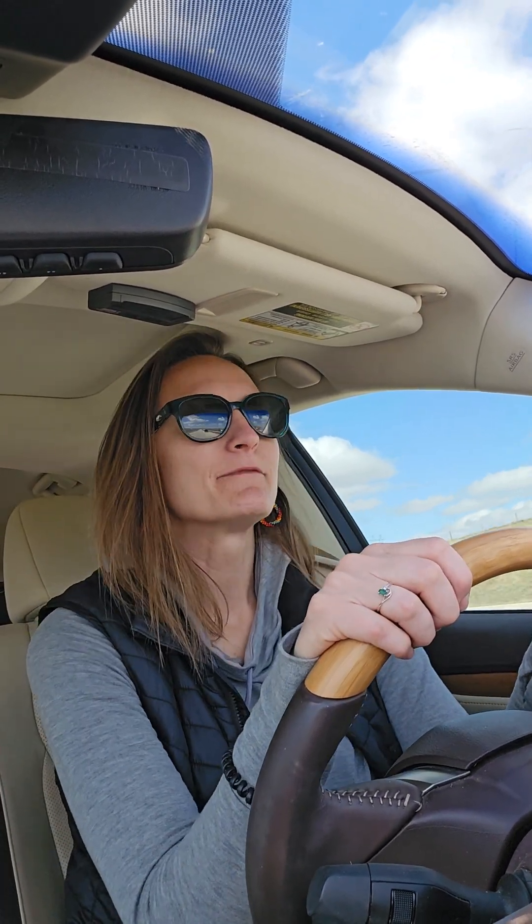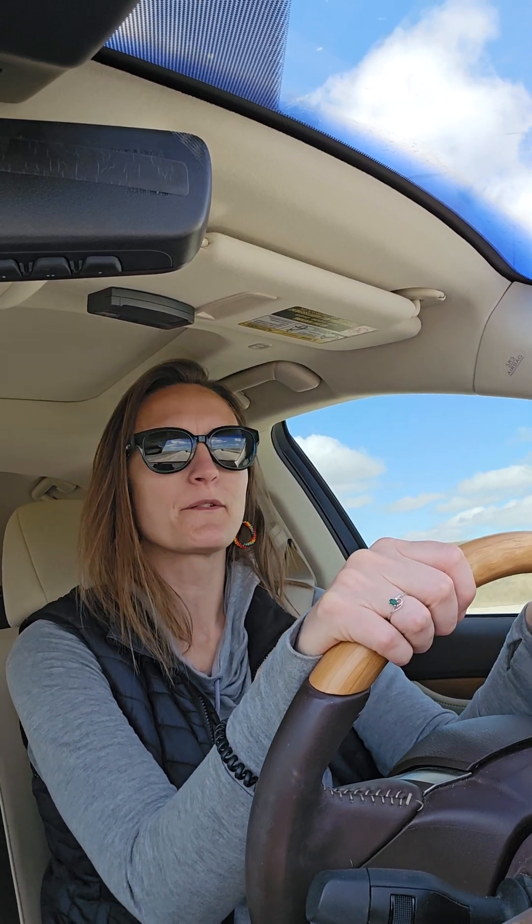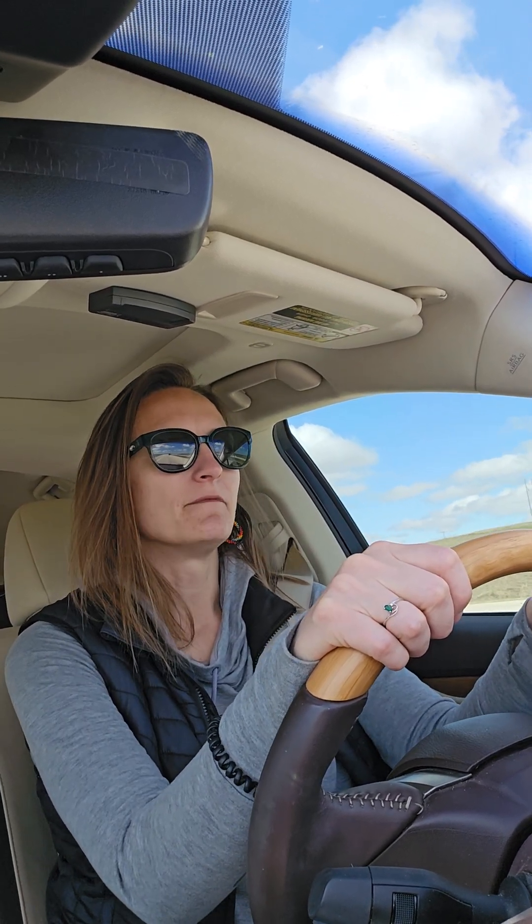I'm driving, but my head's just kind of going everywhere, so I thought I would hop on here and talk to you about what my brain is thinking right now.